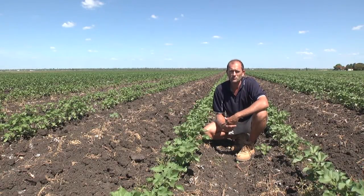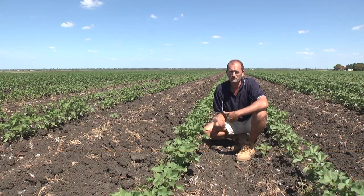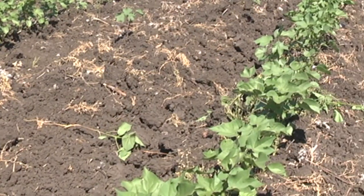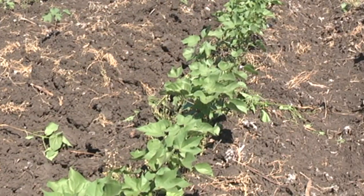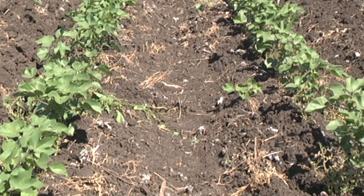I'm here in a crop of cotton and emerald that has reached the physiological stage of first square. This crop was late sown compared to most of the crops in the area, going into the ground in late October behind a chickpea crop. This crop has now moved from the vegetative phase of its life into the reproductive phase.